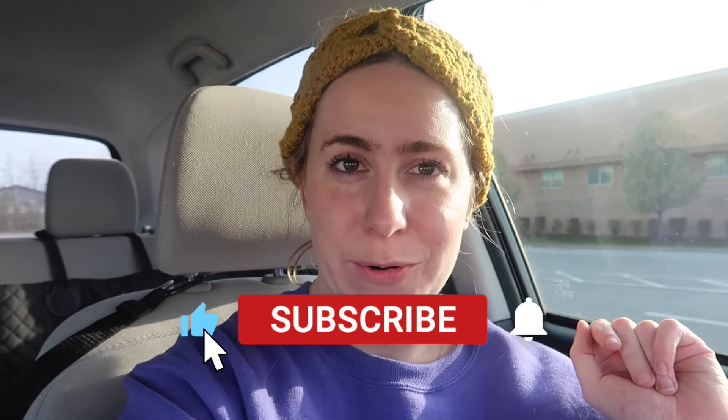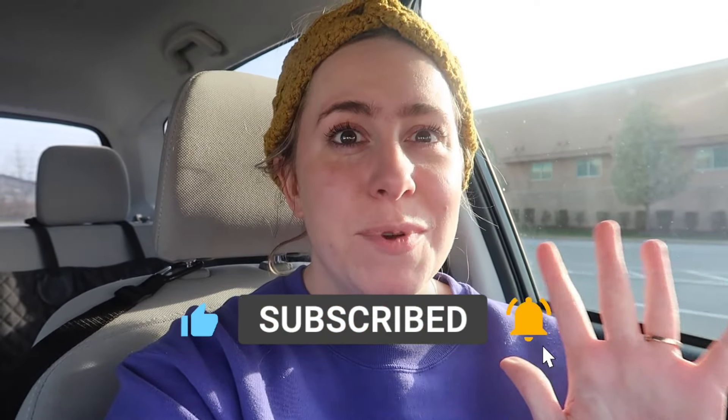Hello everybody and welcome back to my channel, or welcome if you're new. Hi, I'm Erica. I make videos all about handbags, lifestyle, beauty, and decor. Today's video I'm really excited because it's my first ever shop-with-me video exclusively for handbags. We are shopping at Nordstrom Rack, so I will not spend any time talking — let's go right into Nordstrom Rack and see all the bags that they have.